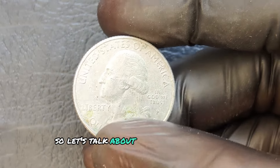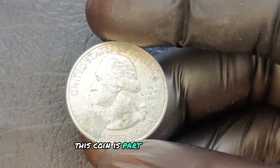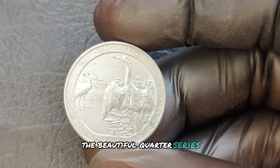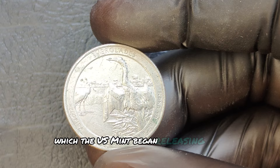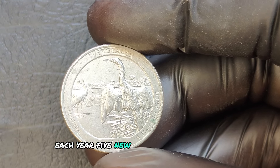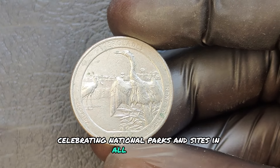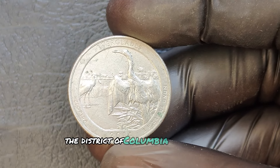The 2014 P mint mark quarter is part of the America the Beautiful Quarter series, which the U.S. Mint began releasing in 2010. Each year, five new designs are introduced, celebrating national parks and sites in all 50 states, the District of Columbia, and U.S. territories.